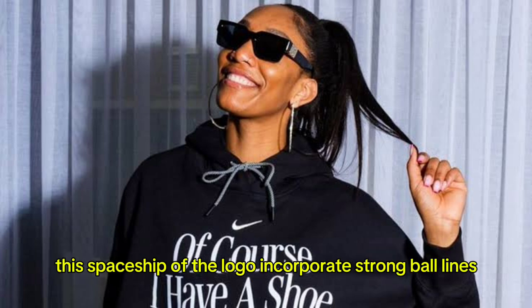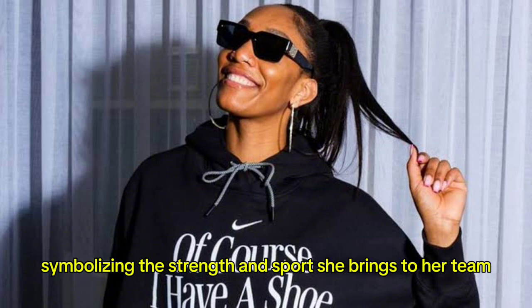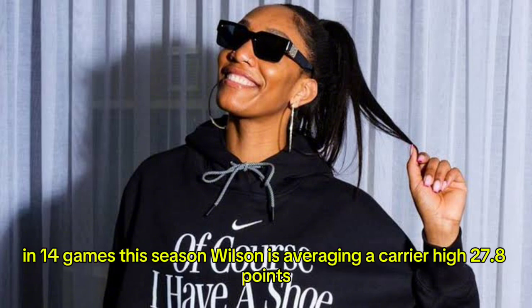The base shape of the logo incorporates strong, bold lines, symbolizing the strength and sport she brings to her team.